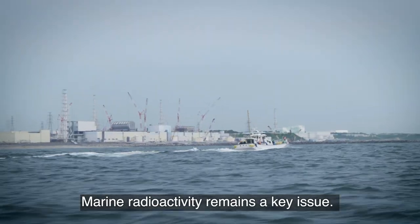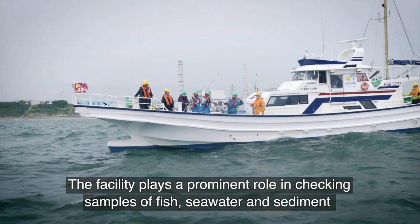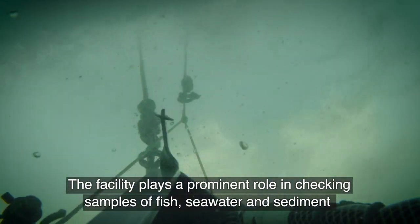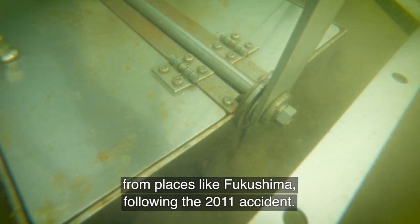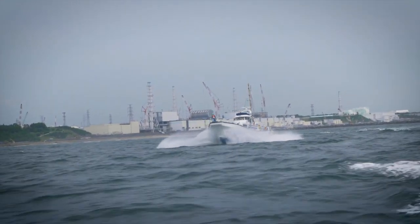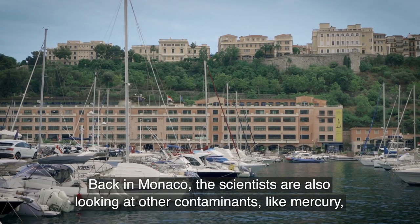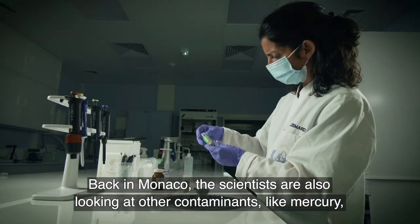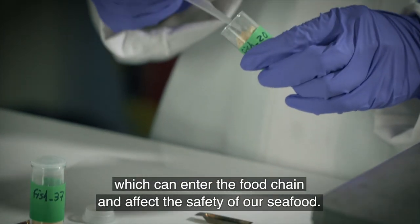Marine radioactivity remains a key issue. The facility plays a prominent role in checking samples of fish, seawater and sediment from places like Fukushima following the 2011 accident. Back in Monaco, the scientists are also looking at other contaminants like mercury, which can enter the food chain and affect the safety of our seafood.